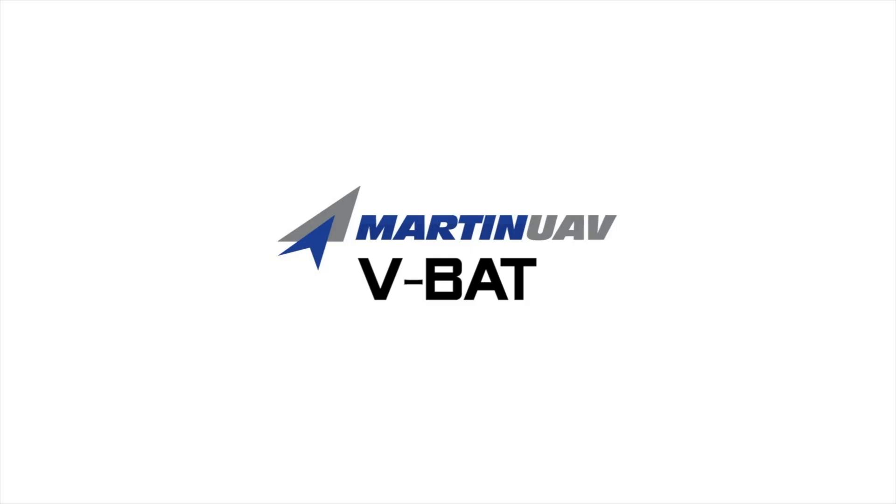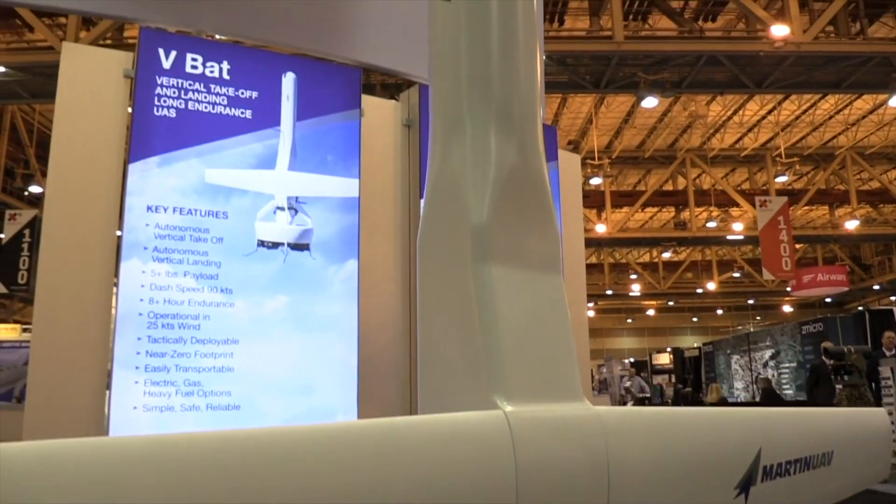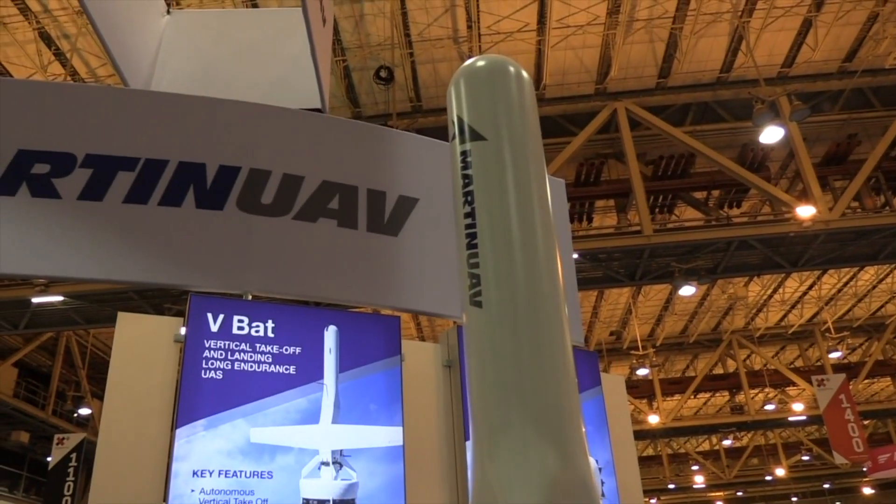My name is Zachary Hazen and I work for Martin UAV. We've been working on the VBAT, which is a vertical takeoff and landing UAV. We're asked to get products right the first time, and our customers want results that benefit them in a timely manner.